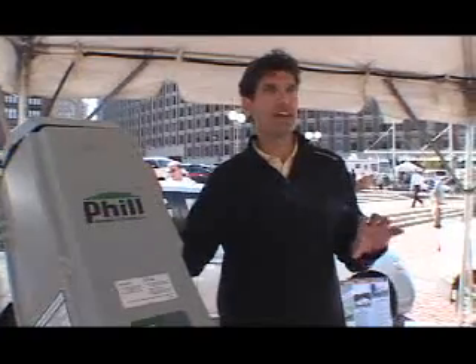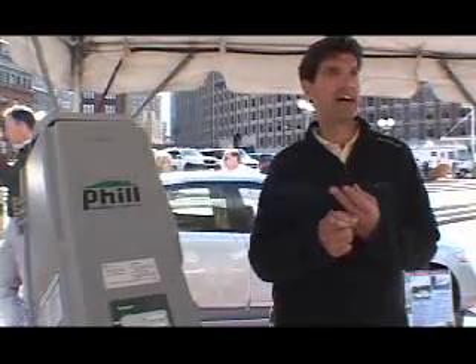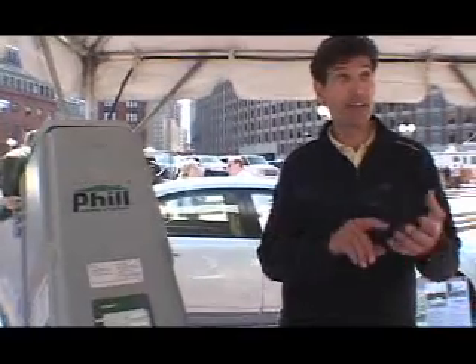In conjunction with the retail sale of the natural gas Civic, we've introduced Phill, which is a home fueling appliance. The approximate cost is $3,500, but with federal and state tax incentives it gets down to a little less than $800. You can then fill your vehicle at home overnight if you have natural gas for heating or cooking. So if you don't have natural gas, you're kind of out of luck with Phill.